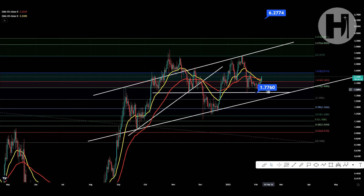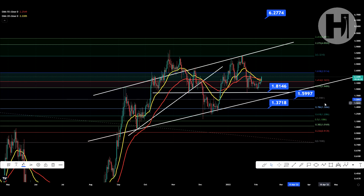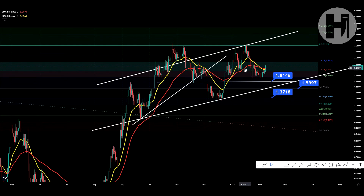Now if we see a potential flash crash — and there is always a possibility of a flash crash or a black swan event — you want to be eyeballing the 0.786 over here at one dollar and thirty-seven cents, and the first fib level at one dollar and sixty cents.